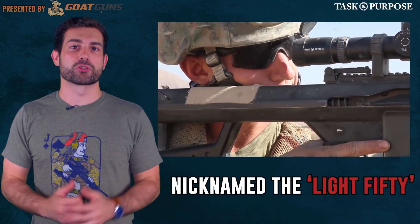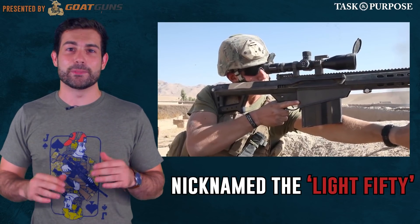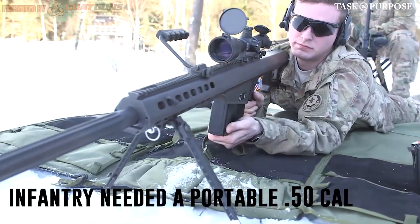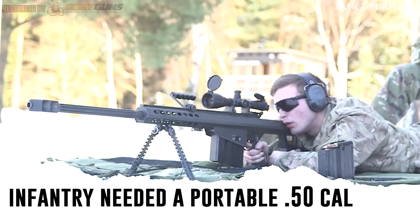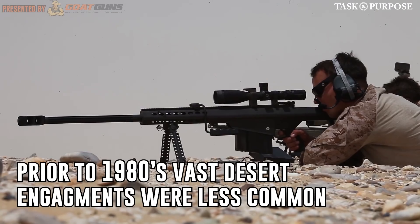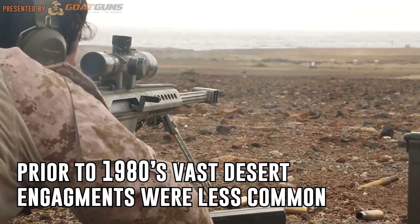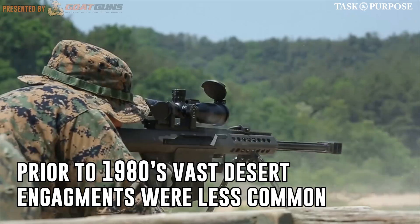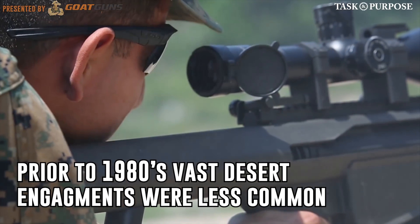At the time, when soldiers needed to destroy enemy equipment they needed to be near a mounted heavy machine gun. Barrett knew the US military was missing out on a portable weapon — something lighter than the Ma Deuce but with the same power. The .50 cal sniper rifle was the perfect tool for vast open engagements, which would one day become the center of future military operations.